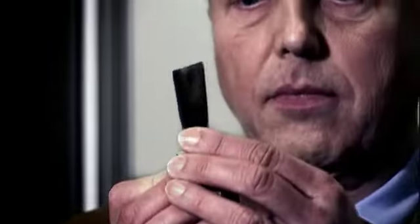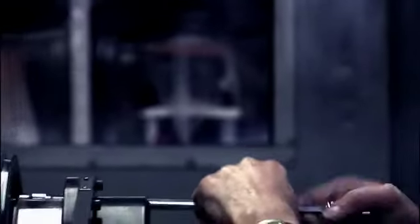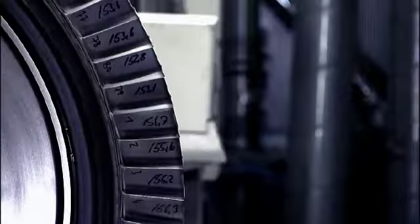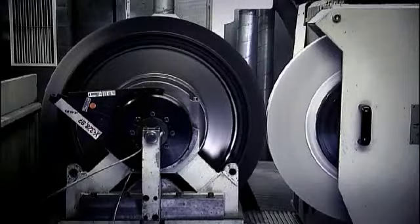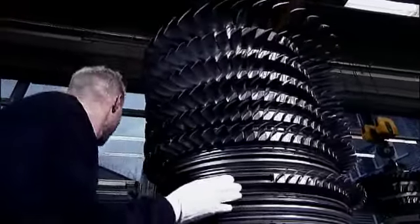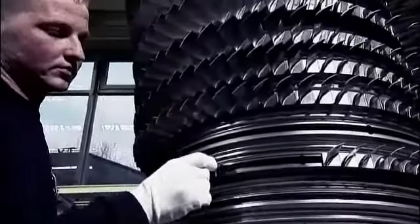Thanks to our innovative and unique repair processes that we offer for large engines as well as for APUs, we are often even able to repair parts when others would give you no other choice than scrapping. This know-how enables us to significantly increase the lifetime and reliability of engines.